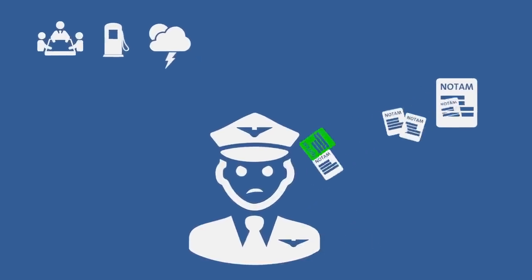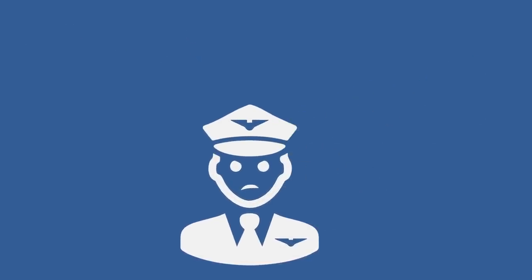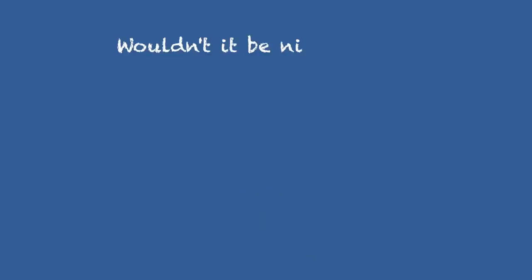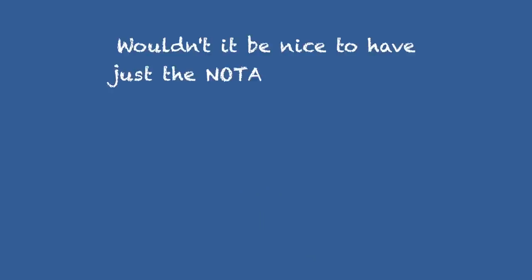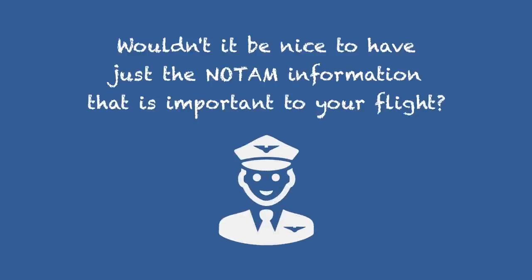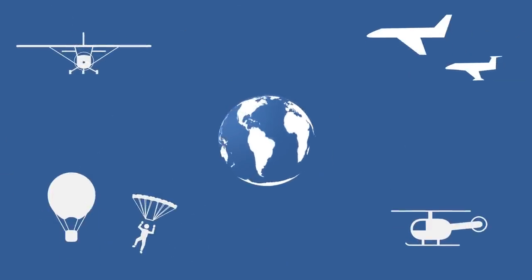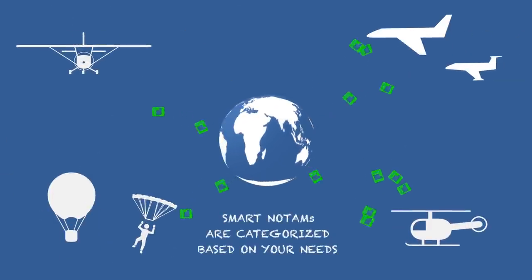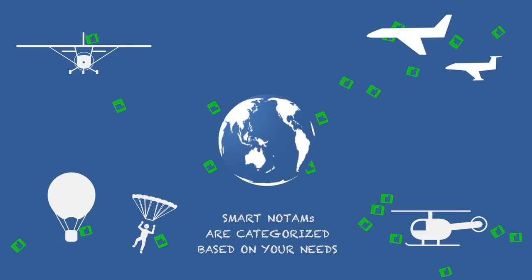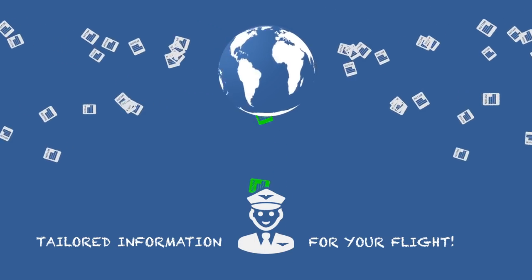Not every NOTAM is operationally significant to an airline pilot and his particular flight. Wouldn't it be nice to have just the NOTAM information that is important to your flight? We differentiate between various operations of our customers and categorize NOTAM according to their needs, so you get your personal, tailored information. With exactly that objective in mind, we have created SMART NOTAM.